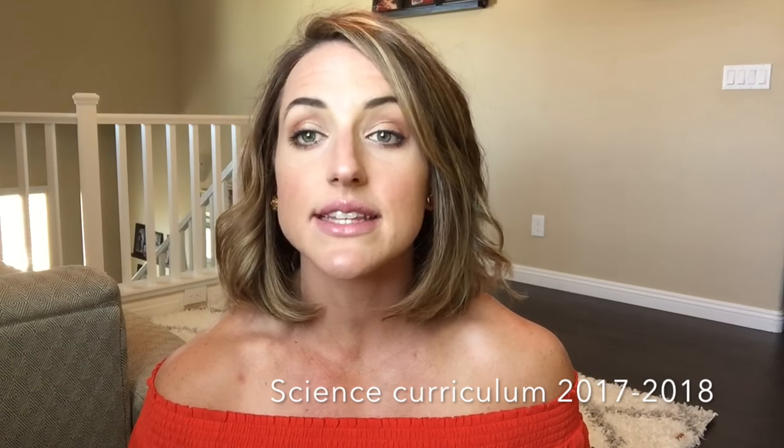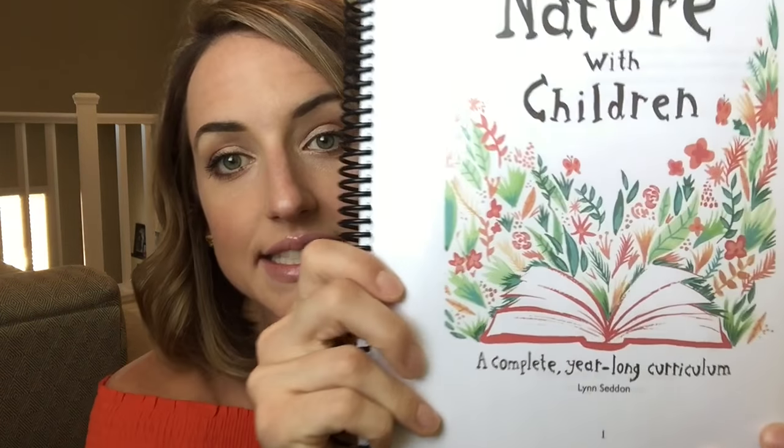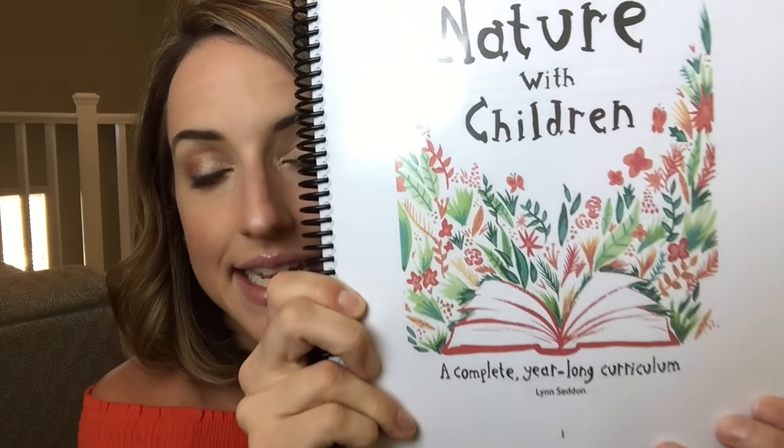I will also have an updated homeschool room tour coming once the curriculum arrives, because I have changed quite a bit from my last homeschool room tour about one year ago. Getting into today's video — this is the science curriculum I've chosen to use for all four of my kiddos for 2017-2018. The curriculum we've decided to go with is 'Exploring Nature with Children.'